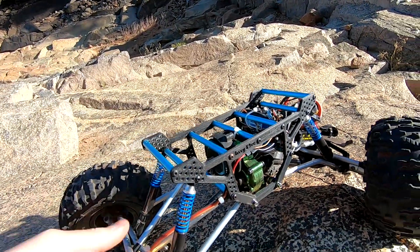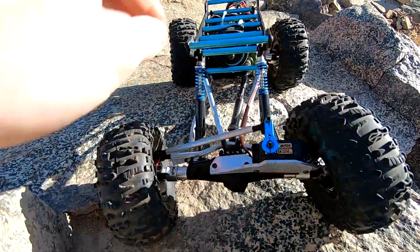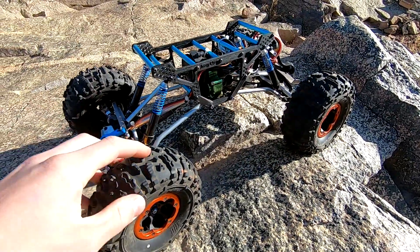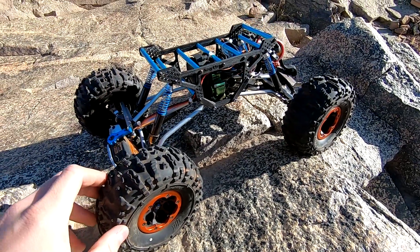I also got some wider wheel hexes so that these guys don't rub anymore, because I was noticing an excessive amount of torque twist when I was driving — especially going uphill — and I figured that the extra drag from the wheels rubbing probably wasn't helping that. So I got some wider hexes and they seem to work good.